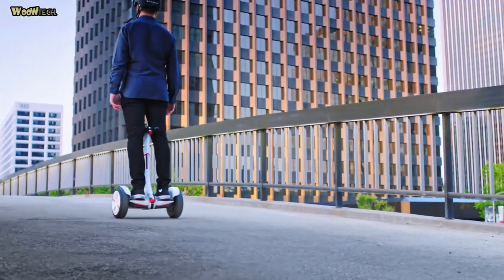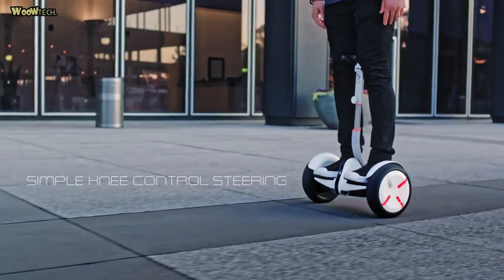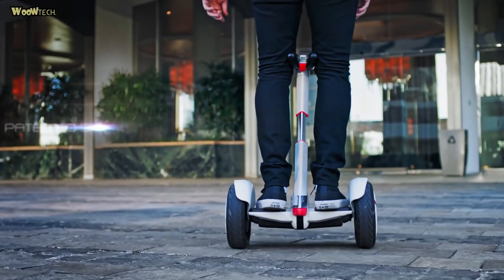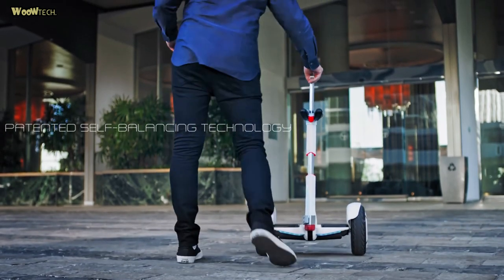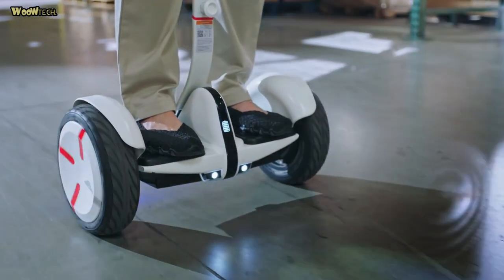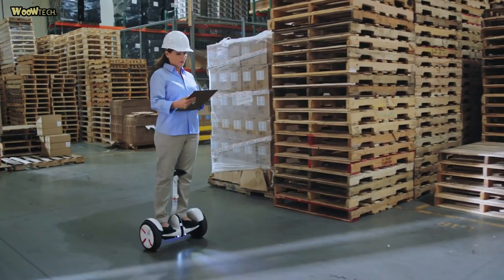Mini Pro uses a cutting-edge 18650 lithium battery for sustainable power at 1200 watts, while an advanced intelligent battery management system monitors the status of every battery cell. The Mini Pro features a powerful UL-certified lithium-ion battery that allows riders to travel up to 14 miles on a single charge.